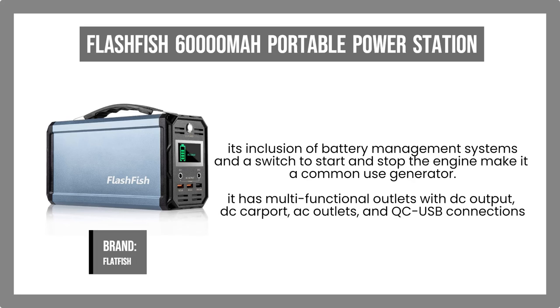The generator has multifunctional outlets with DC output, DC carport, AC outlets, and QC USB connections that can safely power delicate gadgets and keep them running all day.